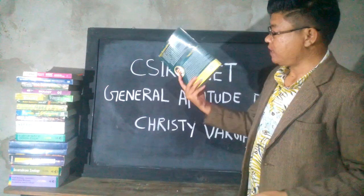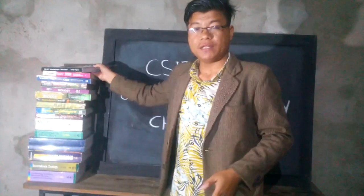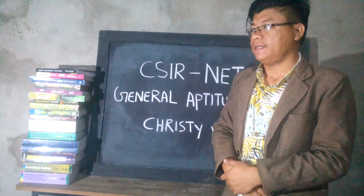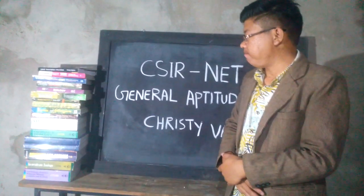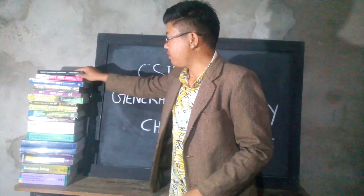My dear friends, those who want to build a career in the line of teaching can pursue and achieve their goals through the purchase of this book, CSIR NET General Aptitude: A New Outlook.